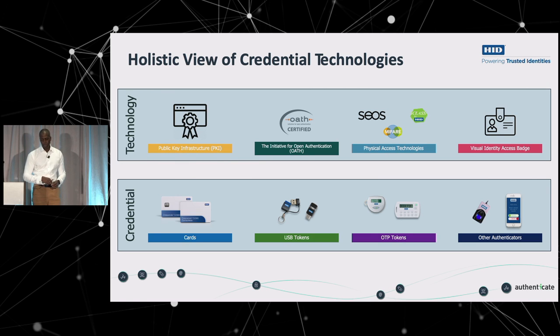Cards I mentioned and showed you. Tokens can contain most of those technologies, though we don't have physical access on tokens at this time — I know some competitors do and that's something we're looking at. And then of course there are other authenticators we won't cover too much today.